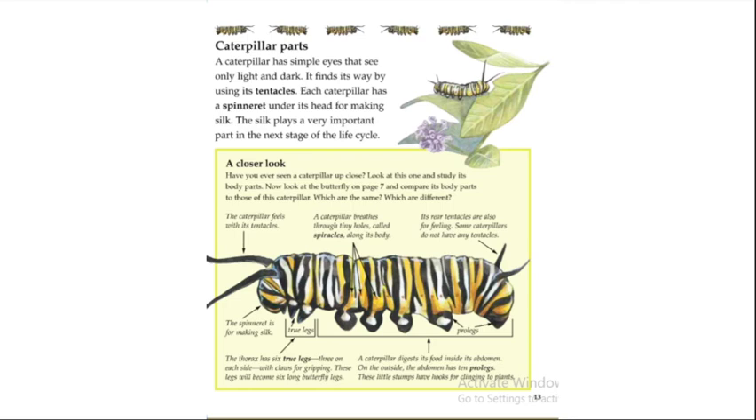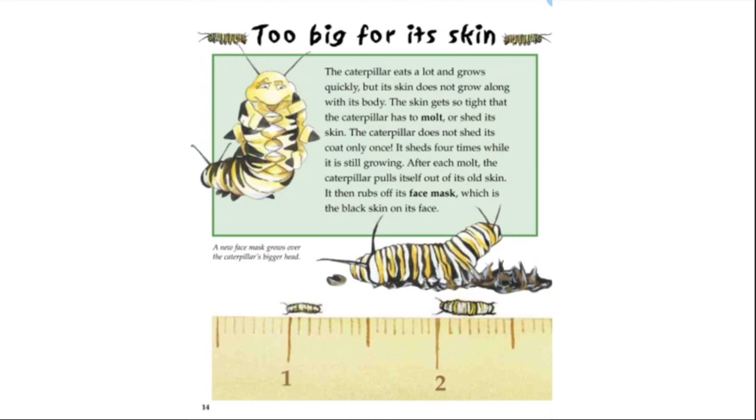The caterpillar eats a lot and grows quickly, but its skin does not grow along with its body. The skin gets so tight that the caterpillar has to molt, or shed its skin. The caterpillar does not shed its coat only once — it molts four times while it is still growing. After each molt, the caterpillar pulls itself out of its old skin, then rubs off its face mask, which is the black skin on its face.